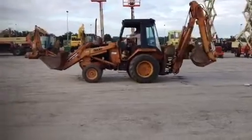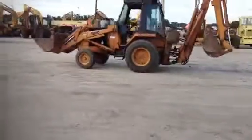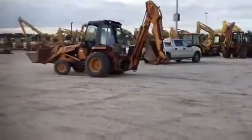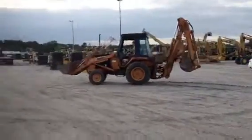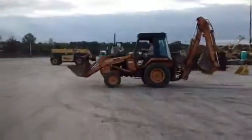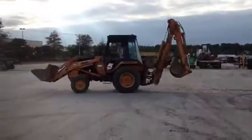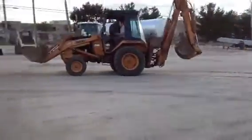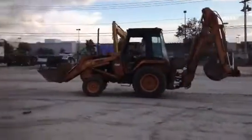This is just like the 580K, 580L — same model, same everything. She'll do everything they do, but you can pay for it a whole lot quicker. One good snow job and you can pay for this hoe.